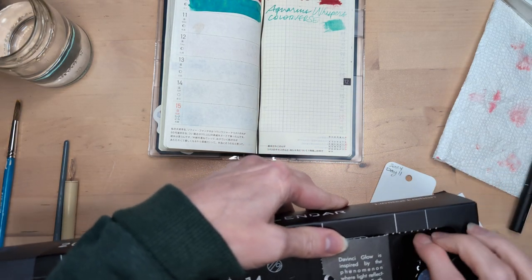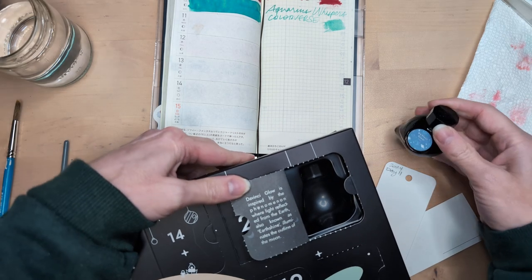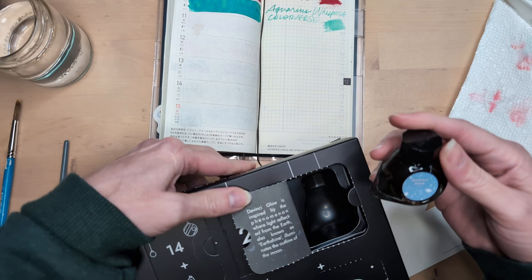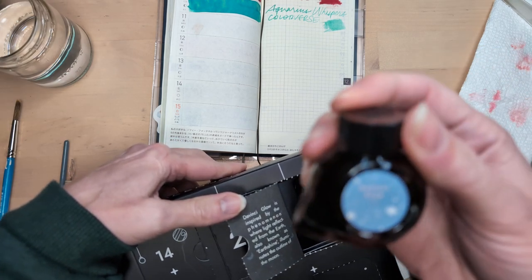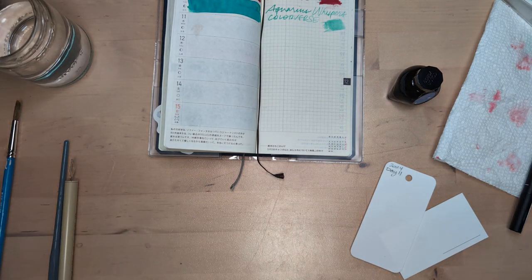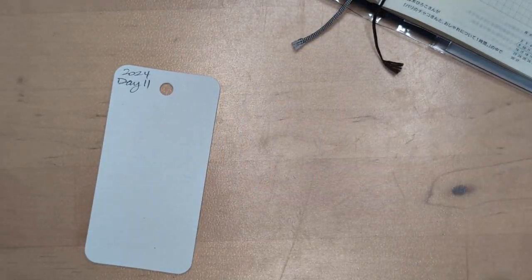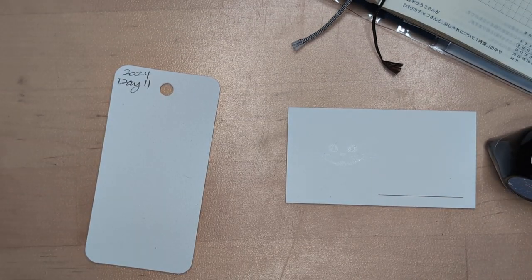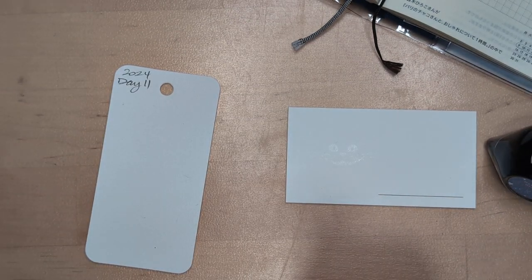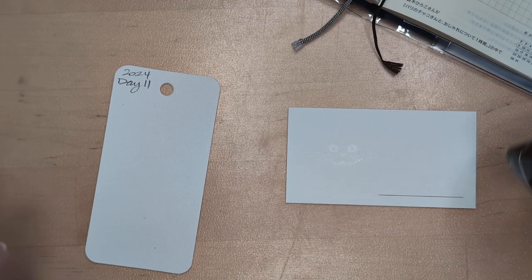Da Vinci Glow is inspired by the phenomenon where light reflected from the earth, also known as earthshine, illuminates the outline of the moon. This looks like it's gonna be a pretty pale, beautiful, lovely blue. I love blue, but there's a lot of blues. No complaints. So this is called Da Vinci Glow.